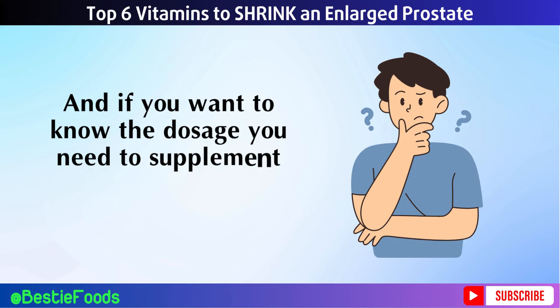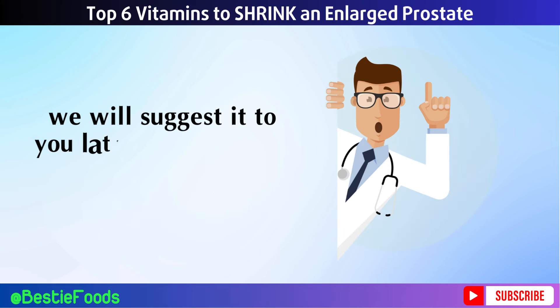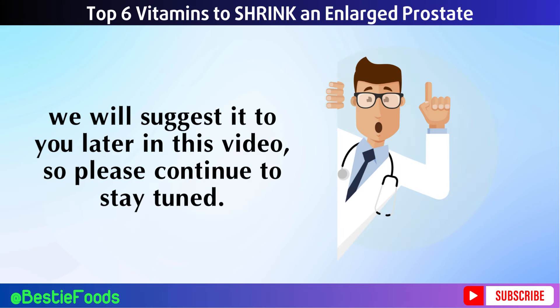If you want to know the dosage you need to supplement each type of vitamin and nutrient discussed above, we will suggest it later in this video, so please stay tuned.